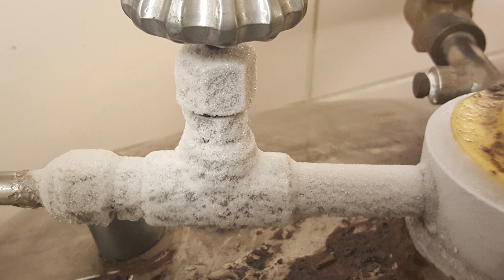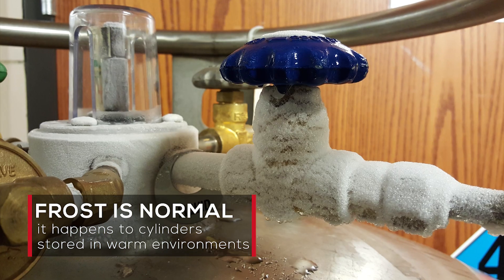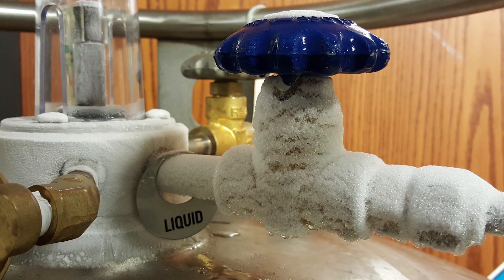You see all that frost on top of the cylinder? It's actually completely normal for a frequently used cylinder, especially one stored in a warm environment. Just be sure the frost doesn't block the safety relief valve.